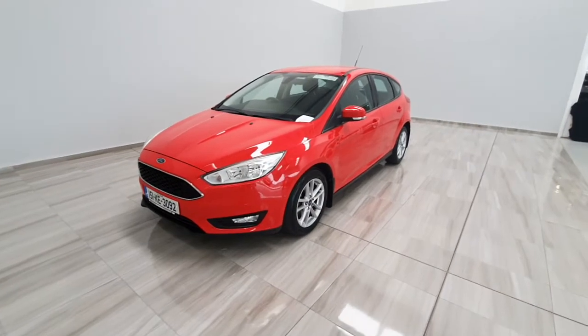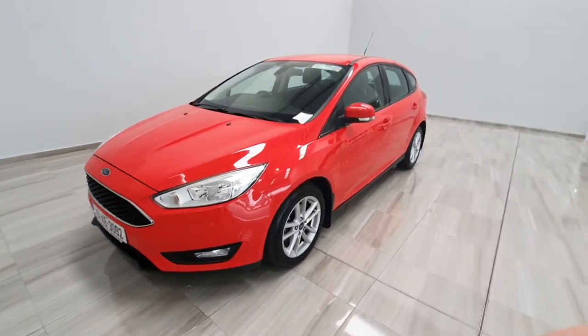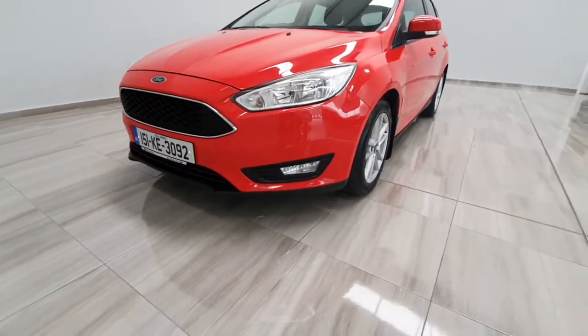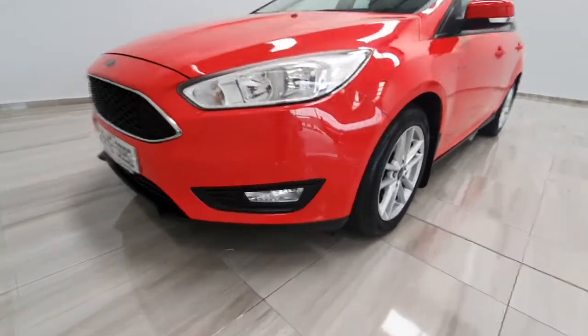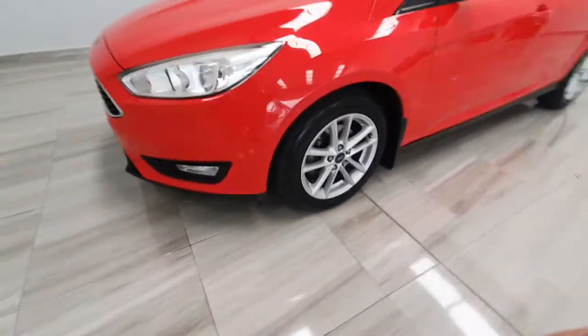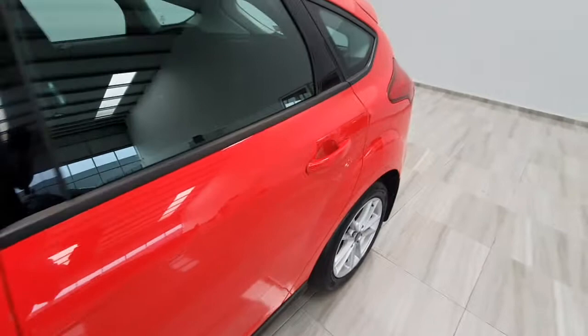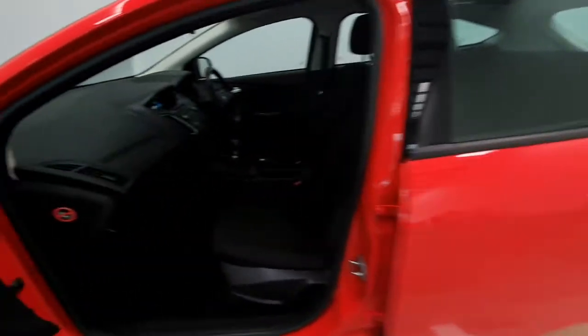Hello and welcome to Finlay Motor Group. Today I'm going to show you around this 2015 Ford Focus we've just taken into stock. It's a diesel Style spec, so it does have front fog lights and alloy wheels. The bodywork is in exceptional condition for a 2015 car.